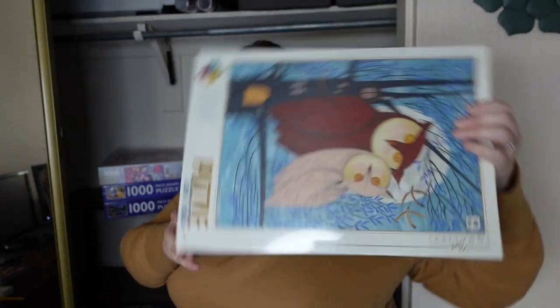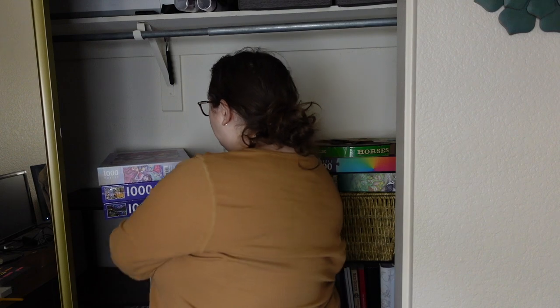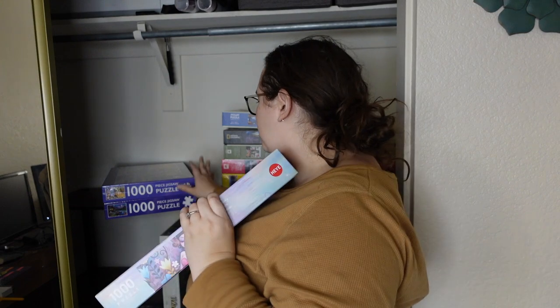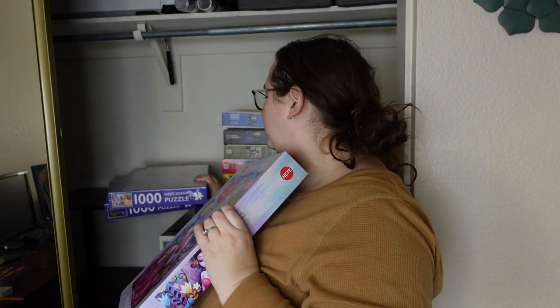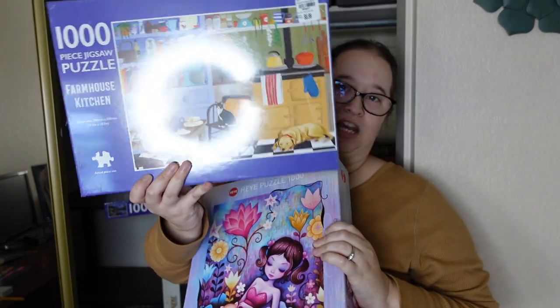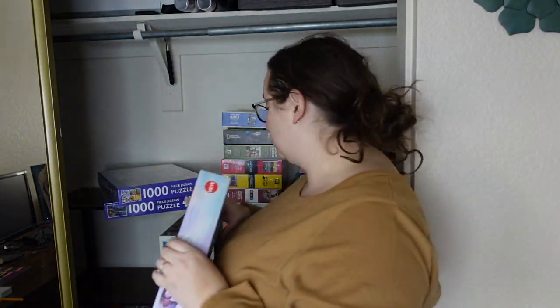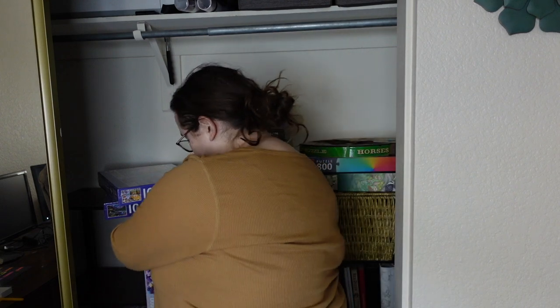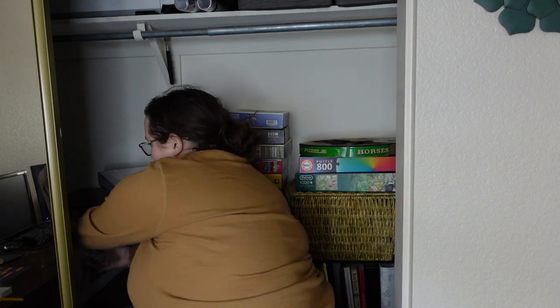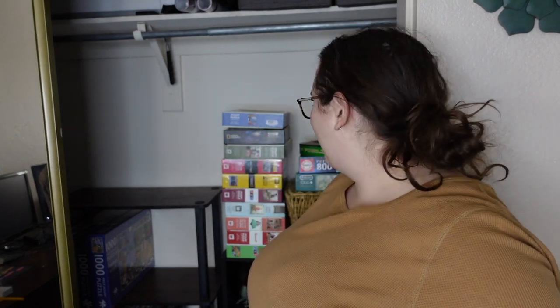In this stack I'm keeping: one that will be part of my Around the World series from D-Toys, a beautiful colorful one from Heye, and two from Page Publications. They have really cool images but I've heard the quality is horrible, so we'll test that out eventually. I just can't believe how much space I have right now — this is awesome.